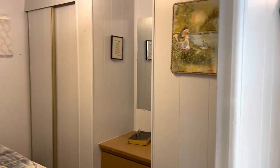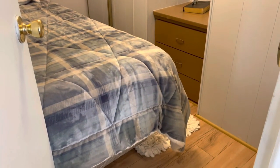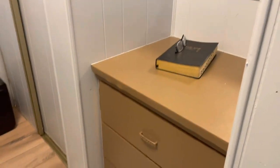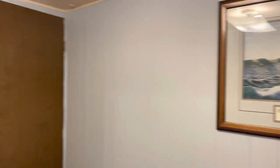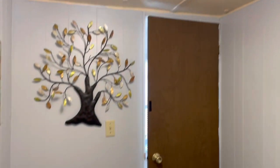This is central air and heat — that's your return vent. This is your guest room. You have a built-in dresser and a closet.